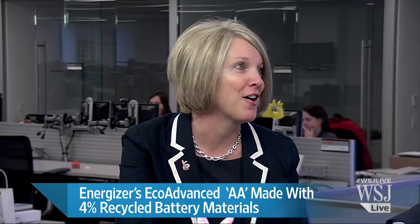How long would these last in my transistor radio? It depends on your radio and how often you use it. Every day, for a few hours. I'll give it a go. Thank you very much, Michelle Atkinson of Energizer.